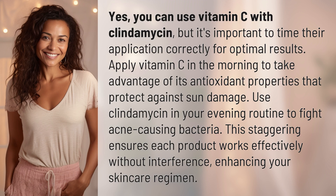Apply vitamin C in the morning to take advantage of its antioxidant properties that protect against sun damage. Use clindamycin in your evening routine to fight acne-causing bacteria. This staggering ensures each product works effectively without interference, enhancing your skincare regimen.